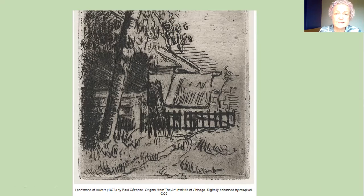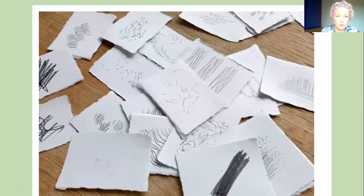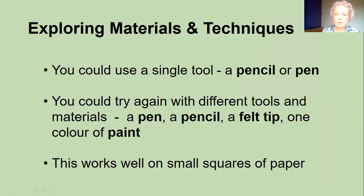So we've seen how artists take a very basic technique of mark making and use it to do an amazing range of drawings. All you're going to do today is have a play with different marks. We've got here some ideas of straight lines and curved lines. You could start with a single tool — just a pencil or a pen — and have a go on different days. You could try with a pencil, then a pen, a felt tip, or one colour of paint or coloured pencil. This works really well on small squares of paper, with a different mark on each square. Take a photo and send it to your teacher so we can see the different marks you've made.